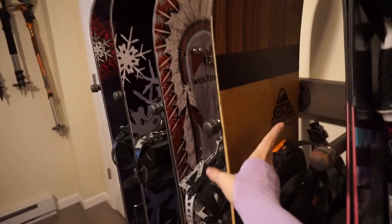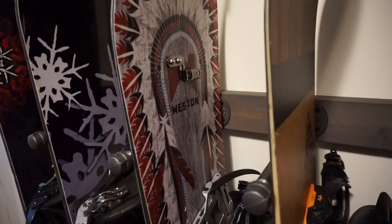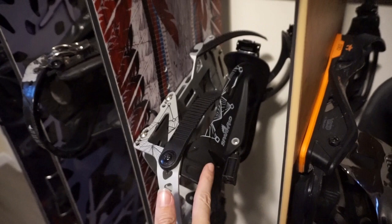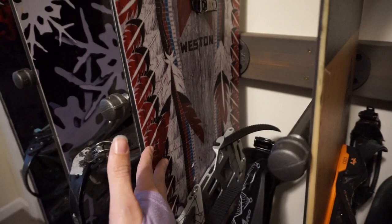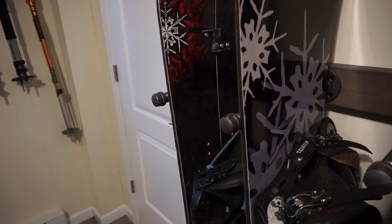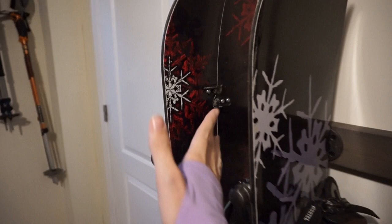My husband has a variety of snowboards: an Oz snowboard, a Weston splitboard that he uses for backcountry — the bindings rotate so he can travel uphill with skins on the bottom like skis. He also has two older Adventure Snowboards out of Silverton, Colorado — one is a splitboard, one is a regular inbounds board — that he uses as backups or when snow conditions aren't great early or late season.